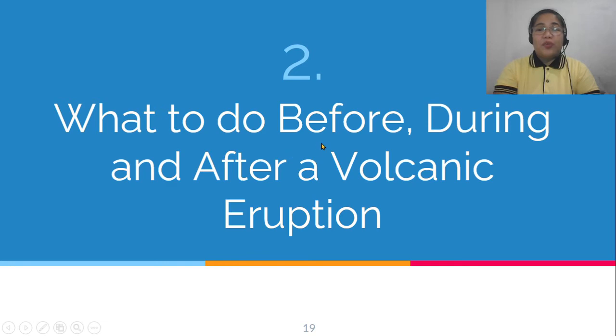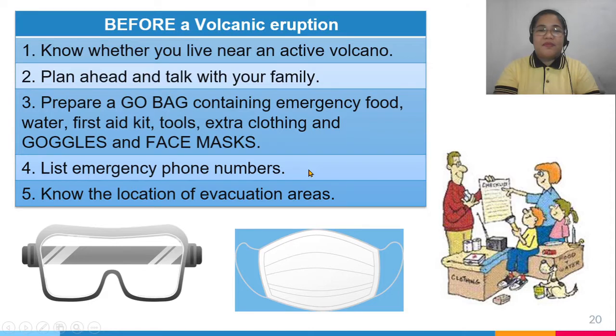What do we do before, during, and after a volcanic eruption? Before a volcanic eruption, know whether you live near an active volcano — one that has erupted in the last 10,000 years. Plan ahead and talk with your family. Prepare a go-bag for each family member, this time including goggles and face masks. List emergency phone numbers and know the location of evacuation areas.